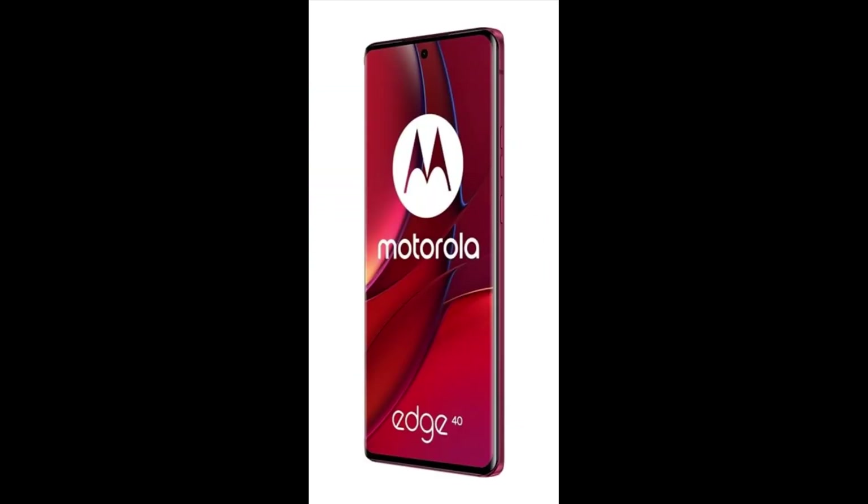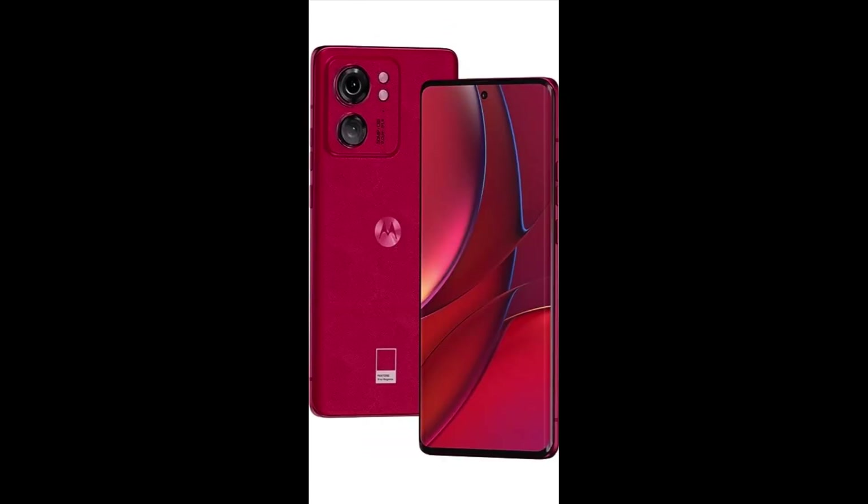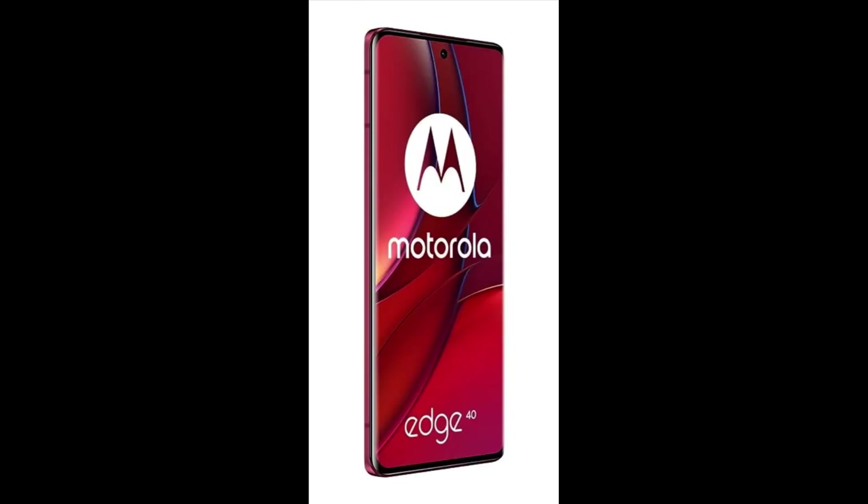About This Item — RAM, ROM, SIM Card Slots: 8GB RAM, 256GB ROM, Dual SIM — eSIM plus physical SIM.